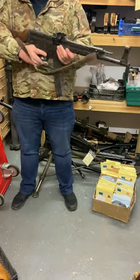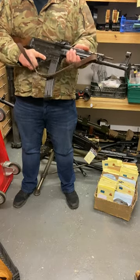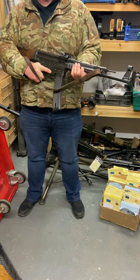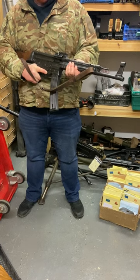Some have slings, some don't — different condition. This is just an example picture. One of the most famous and historically significant guns in the world. This was the first ever Sturmgewehr, or assault rifle, and really changed warfare.